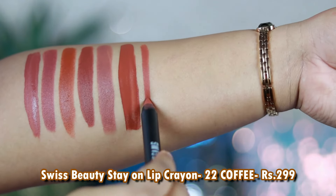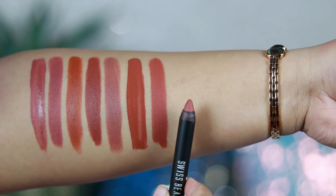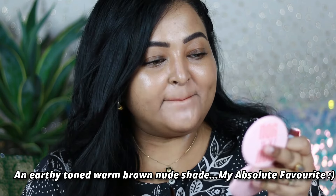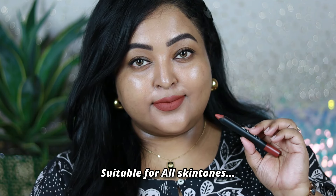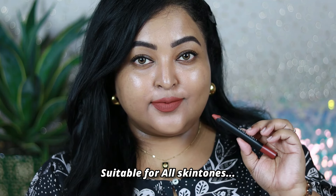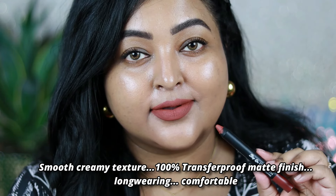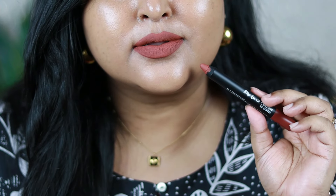If you love Swiss Beauty's lip crayons, check out the shade Coffee — what a gorgeous brown shade! It's an earthy-toned brown with hints of rust and brick tones and a warm undertone, going to look beautiful on all skin tones. It's so creamy and pigmented. Given time, it settles to a completely transfer proof matte finish without drying out the lips. It's quite long wearing, and it looks especially beautiful paired with warm brown smoky eyes.